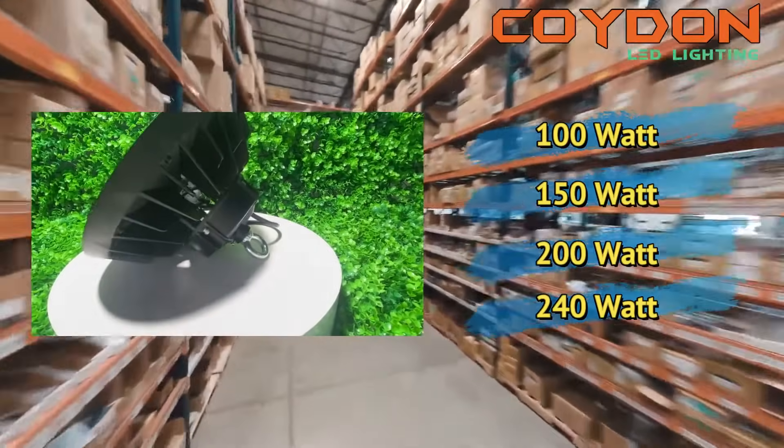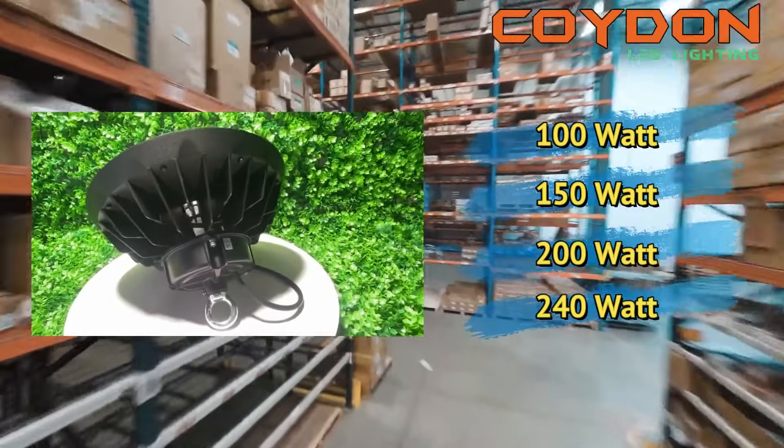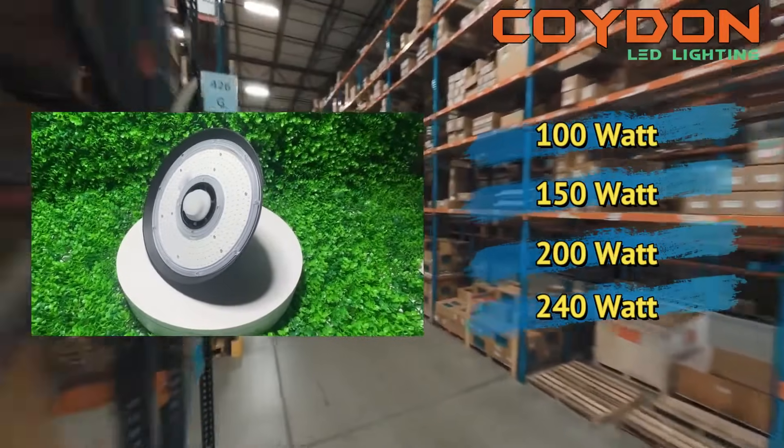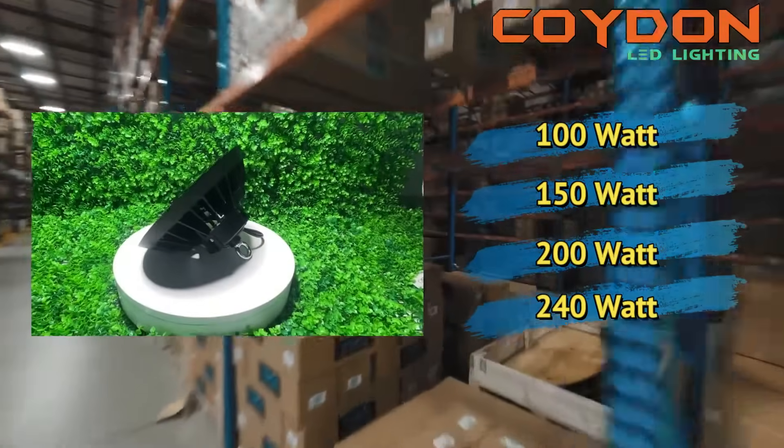For ceilings between 15 feet to 20 feet, a 200-watt or 150-watt light may be sufficient, while ceilings below 15 feet may only require a 100-watt light.